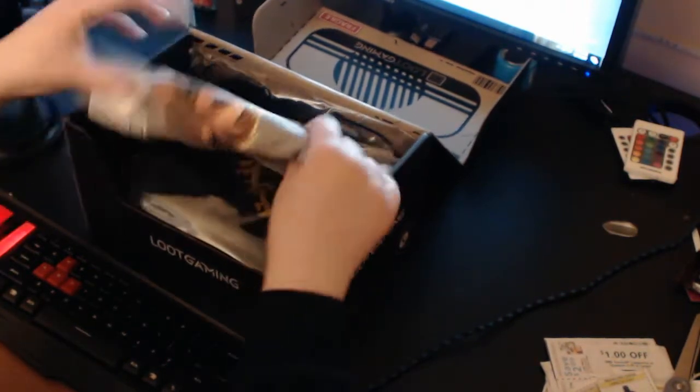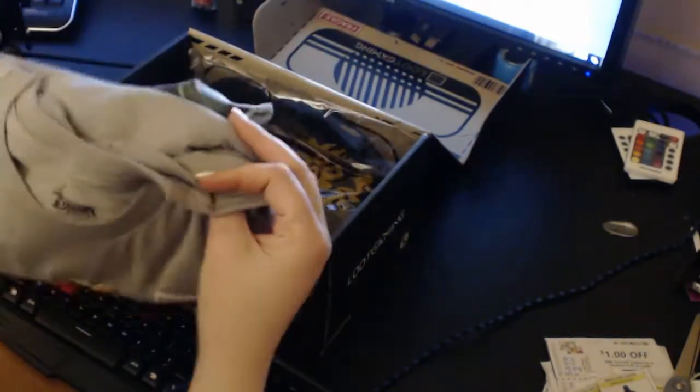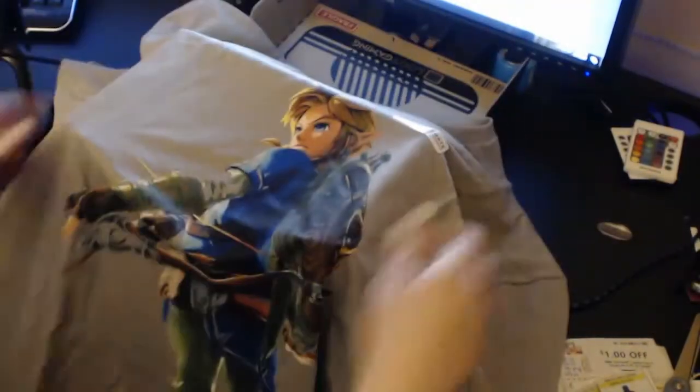I think this is a new Zelda game shirt and it is a Loot Crate exclusive with a sticker on it, and I love these shirts because I'm a nerd. Yeah, Breath of the Wild. Oh my gosh, I love it already.